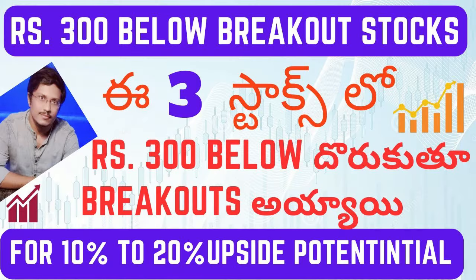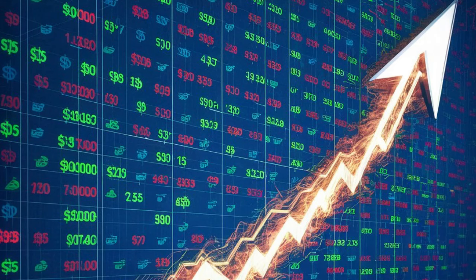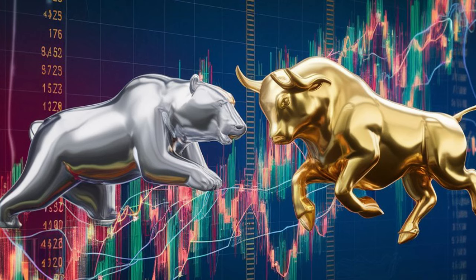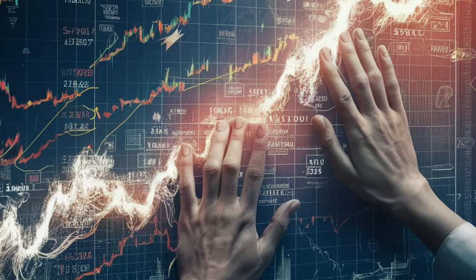Hello guys, I am going to discuss the breakout stocks below 300 rupees. In these 3 stocks below 300 rupees, there are many breakout stocks. If you want to sustain the breakouts, expect a minimum of 10%.